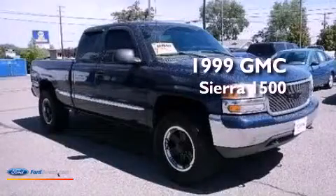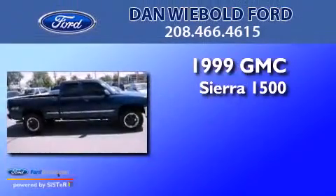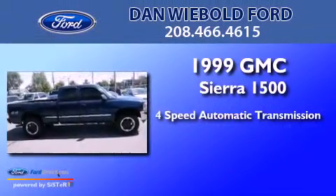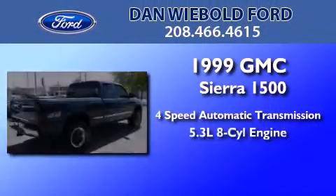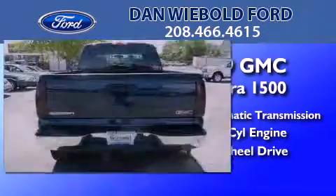This is a 1999 GMC Sierra 1500. This truck has a 4-speed automatic transmission, a 5.3-liter V8, and the added safety and control of 4-wheel drive.